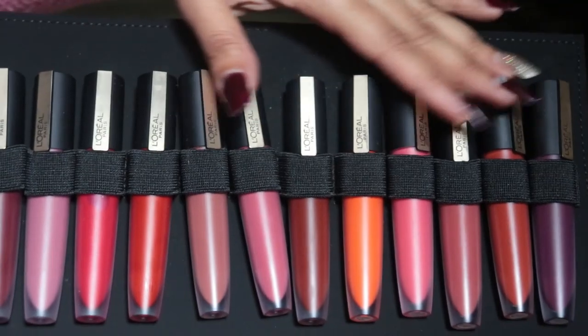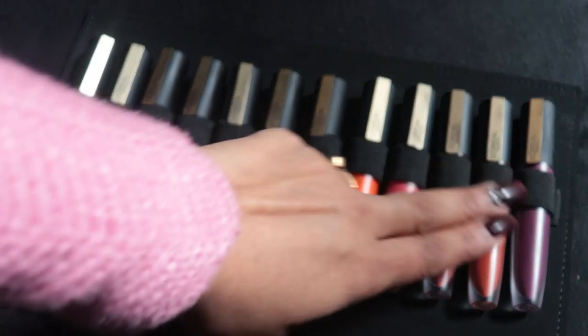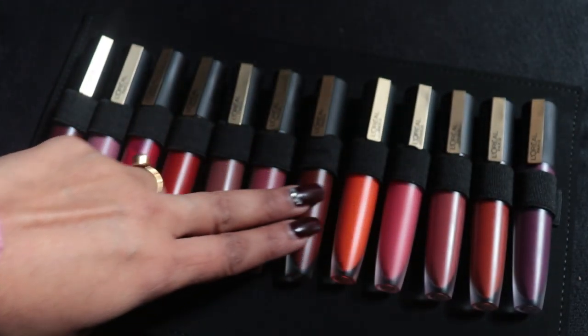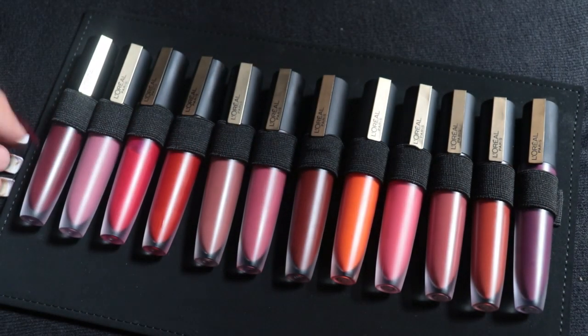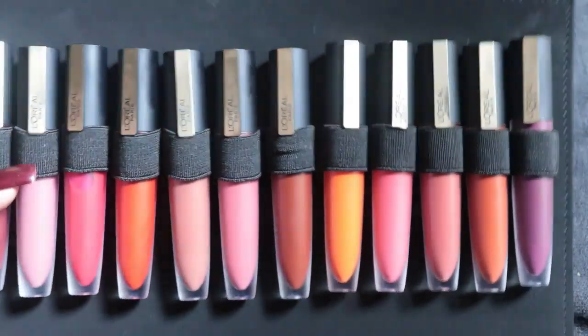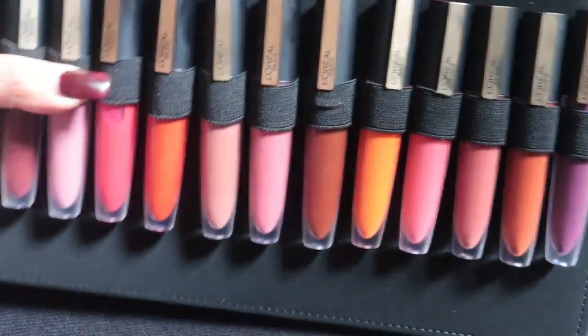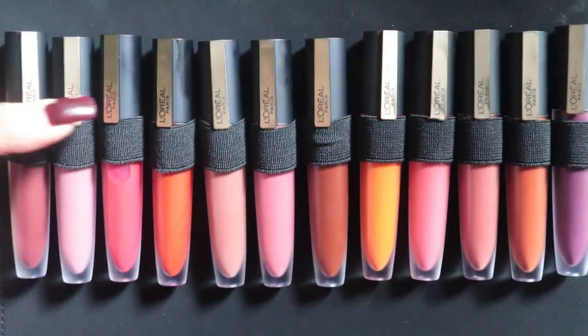If we talk about the applicator, it has a doe-shaped applicator which is comfortable to apply on your lips. If you are a lover of matte lipstick then you must try these shades. You can buy them via the link in the description box below — go and check it out.